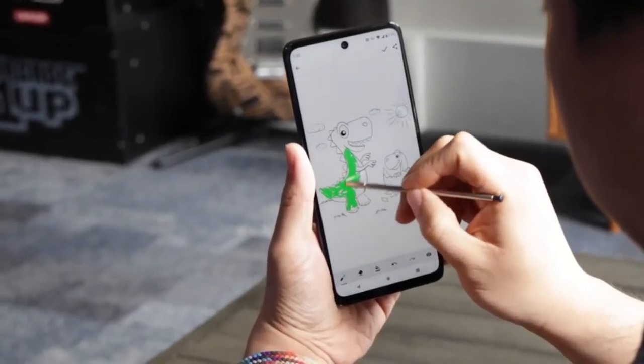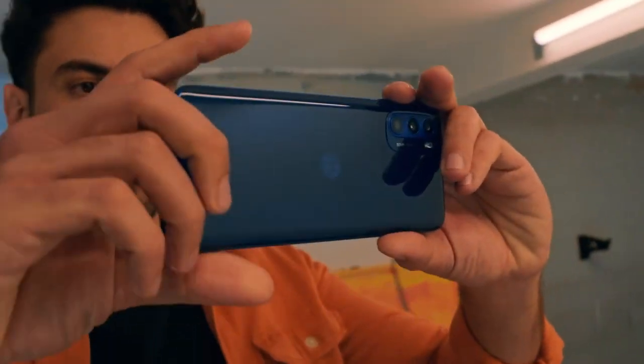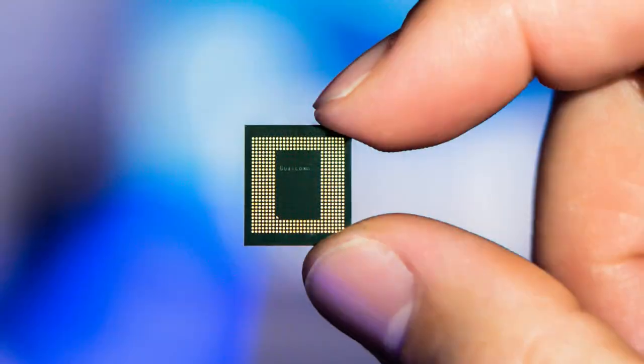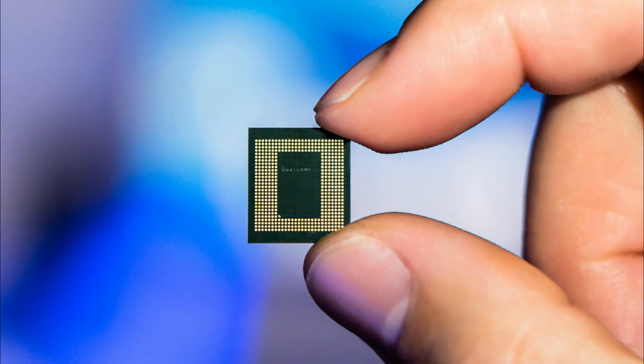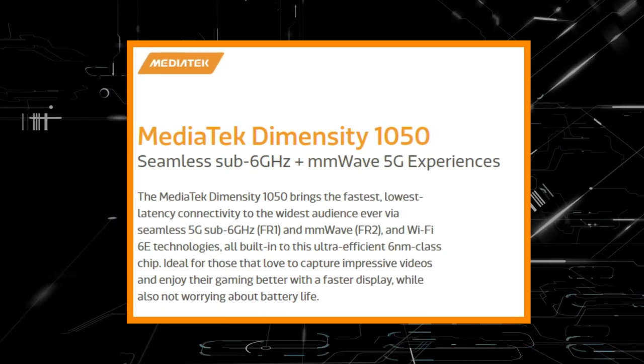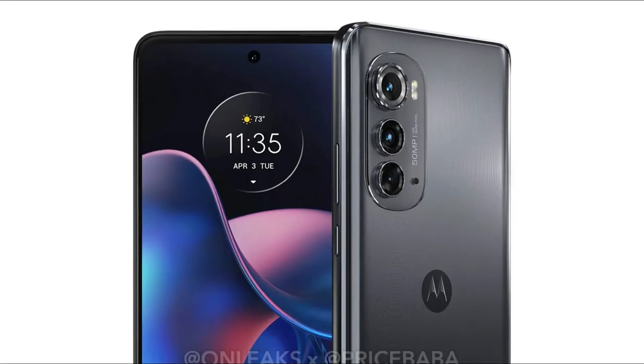Let's explore the Moto Edge 2022 design renderings, features, and other information. Based on the specifications, this phone looks excellent. One key reason is that a MediaTek chipset will be used to power it — a 6nm Dimensity 1050 SoC, according to a recent Geekbench listing.